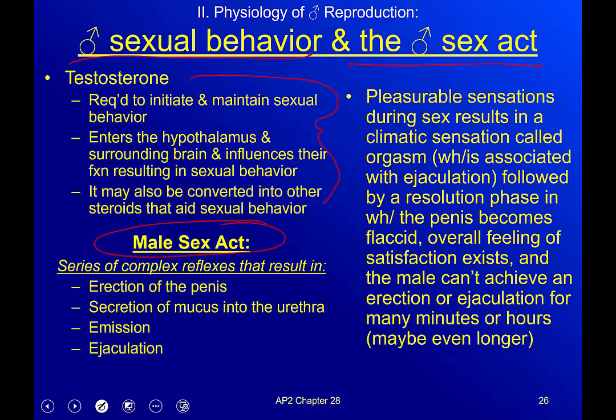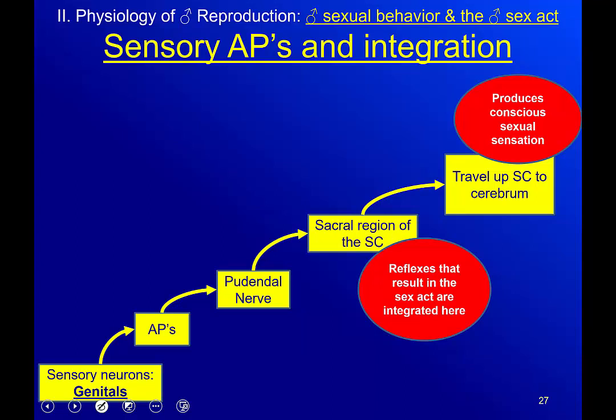The male sex act is a series of complex reflexes: first the erection of the penis, then mucus secretion into the urethra as pre-ejaculate, then emission — loading everything in preparation — and finally transfer through ejaculation. After ejaculation there are pleasurable sensations and a climactic sensation we call an orgasm, which in males is associated with ejaculation. This is followed by a resolution phase: the penis becomes flaccid, there's an overall feeling of satisfaction, and the male cannot achieve an erection or ejaculate for many minutes or even hours.